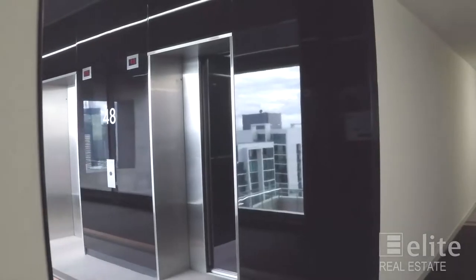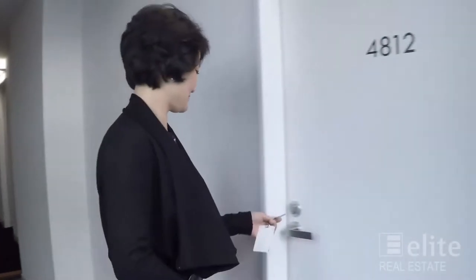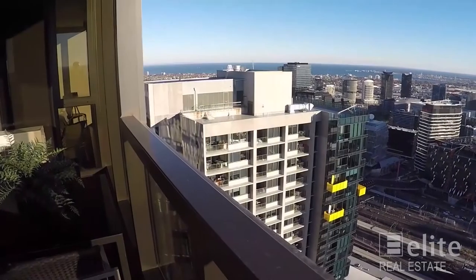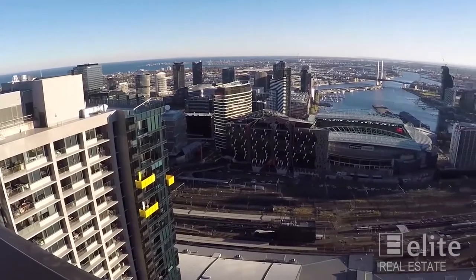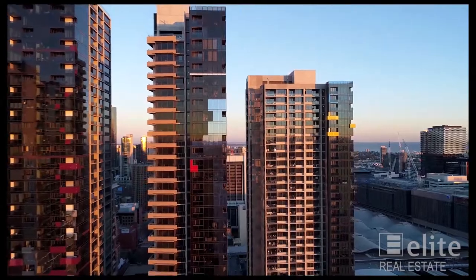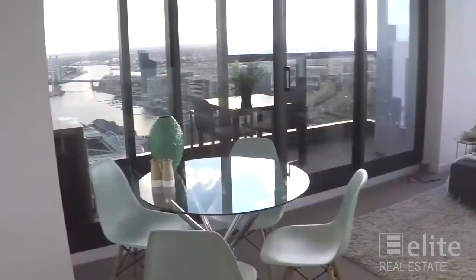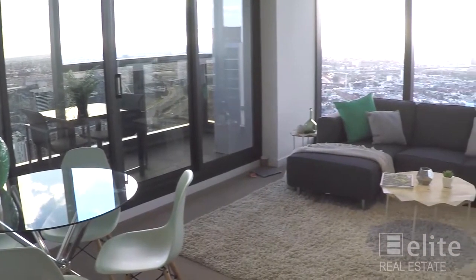Hi, it's Helen Gore from Elite Real Estate. I'm absolutely thrilled today to introduce this spectacular penthouse apartment. Situated on the top floor with the best floor plan that Upper West Side Complex can offer, this penthouse in Madison remains 270-degree views and sets new benchmarks in luxury and design.